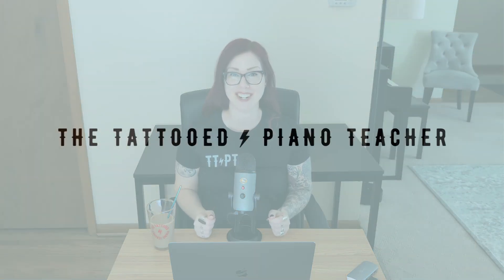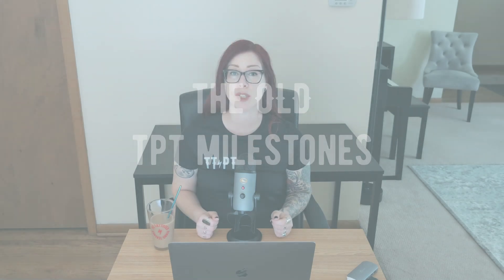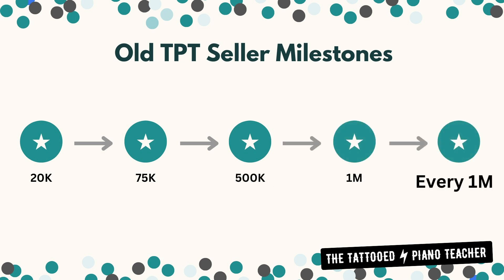I'm Phoenix and I'm the Tattooed Piano Teacher. I have a TPT store that I started a little over a year ago in 2023. When I first started, I was aware that there were milestones but they were big ones — they seemed so far off that I didn't think I would ever get to them. The old seller milestones were $20,000 in total earnings, $75,000, and $500,000. But now they have completely revamped the TPT seller milestone program to include more milestones, starting smaller, going bigger, and the acknowledgements and gifts have changed as well. So let's dive in.